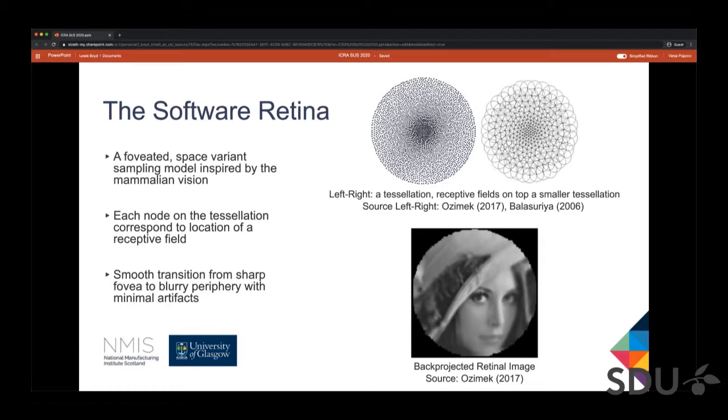On the right of the small tessellation, you can see Gaussian fields overlaid on top of the tessellation. Sampling an image with this tessellation returns a vector of light intensities, which can be back-projected to get a retinal image as seen below. Note how there is sharpness around the fovea and as you get further away from the fovea, it becomes increasingly blurry.